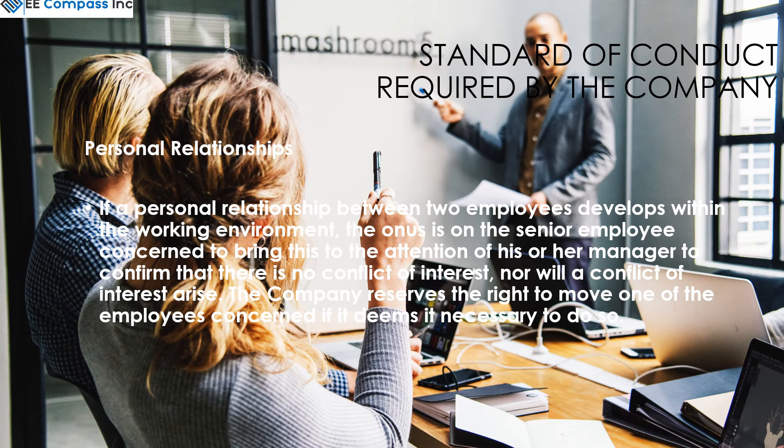If a personal relationship between two employees develops within the work environment, the onus is on the senior employee concerned to bring this to the attention of his or her manager, to confirm that there is no conflict of interest. The company reserves the right to move one of the employees concerned if it does deem it necessary.